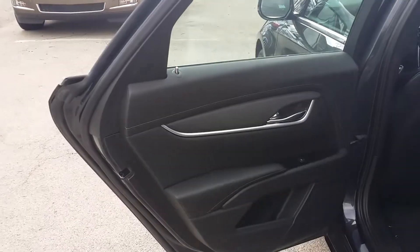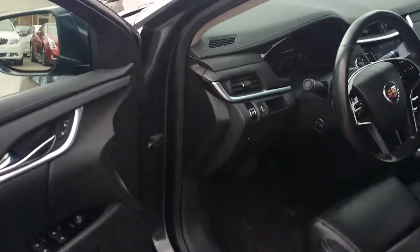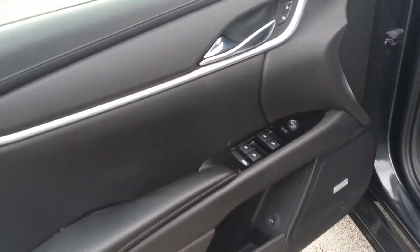And let's take a look inside. Nice interior here. We'll look over here at your boat speaker, your window controls, door locks, and power controls for the seat.